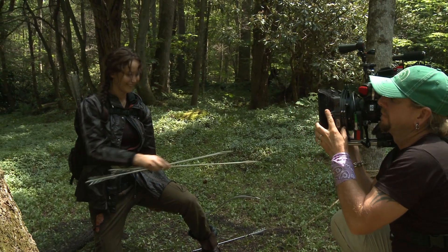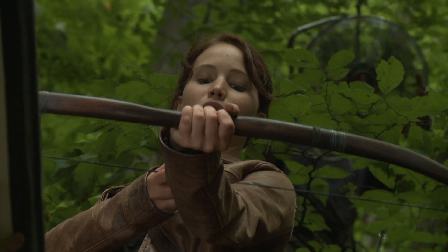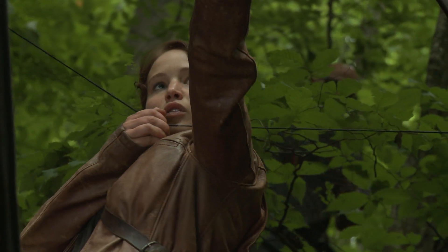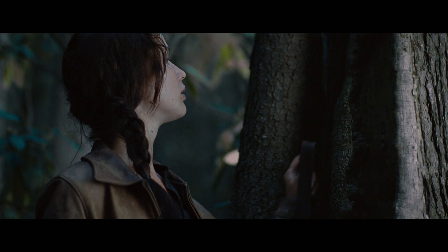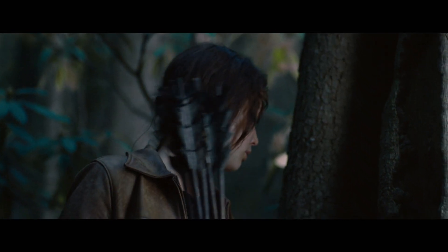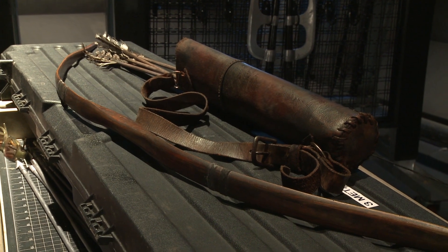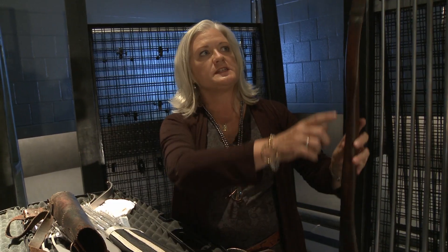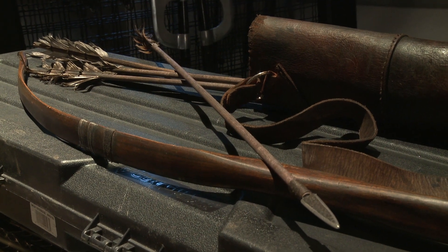I think my favorite prop in the movie is her bow, her arrows, and her quiver. The fun thing about Katniss's bow is that she has two bows in the movie. The first bow is her hunting bow that her father made, which she hides in the district. We modeled it on a Native American bow, did a little bit of detail, and heavily aged it because she hides it in the forest. The arrows are also Native American inspired.